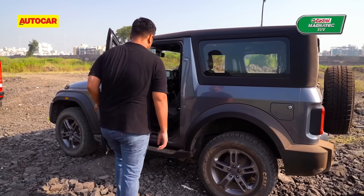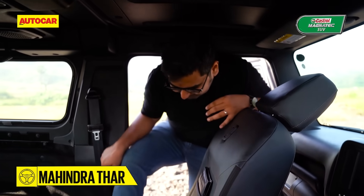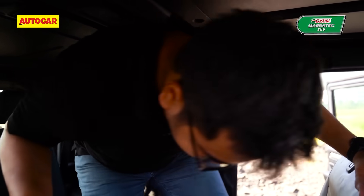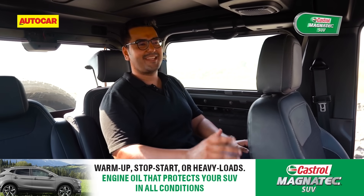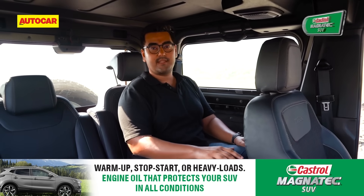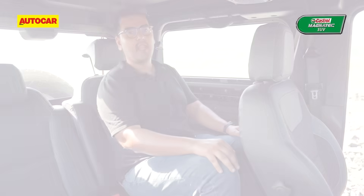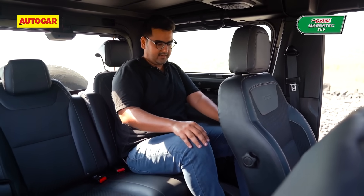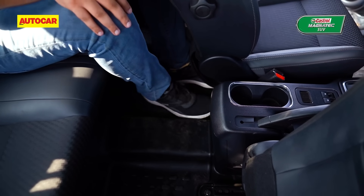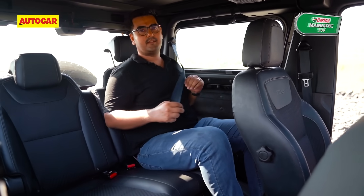Getting into and out of the Thar's second row is tricky business. You have to enter from the front passenger side, and even with the seats slid all the way forward, the opening isn't large enough for full-size adults to get through with ease. Comfort isn't the best either. You'll note that quite a bit of space is taken by the wheel wells at the side and you're sitting shoulder to shoulder with your co-passenger. You do have the option to adjust the backrest recline, but the seating position is quite knees-up and there's not much space for your feet — your right foot will fall on the rails for the front seat adjustment. On the plus side, the Thar does get proper three-point seat belts at the back.